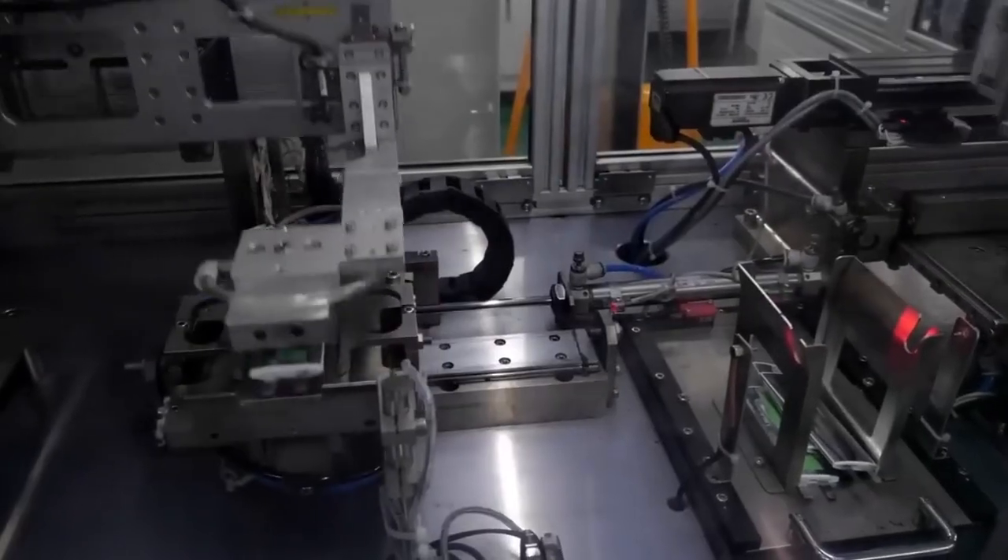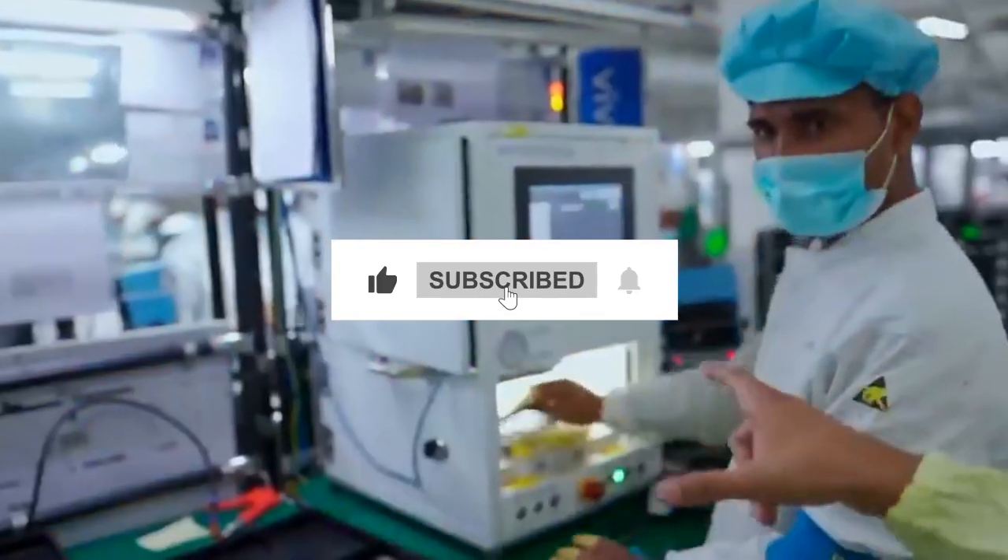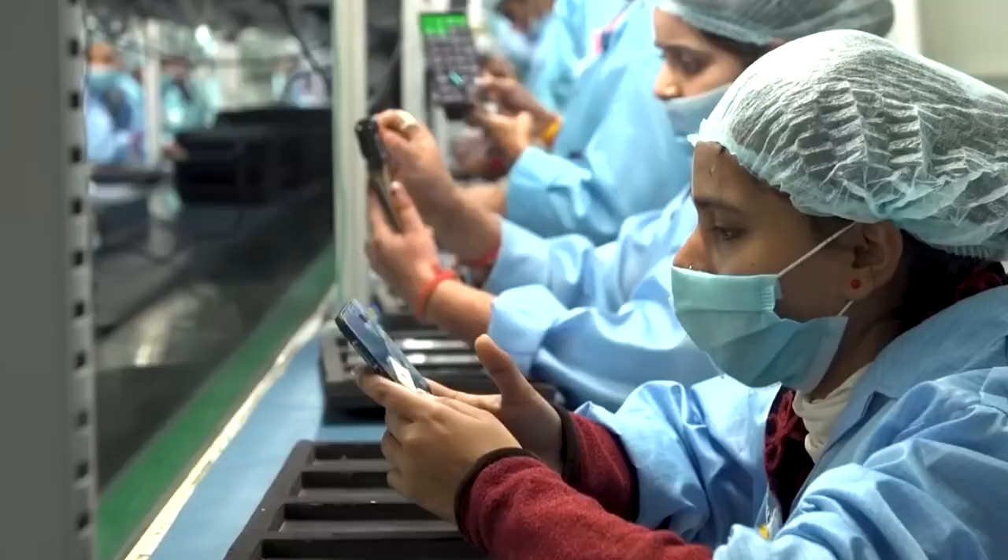If you enjoy exploring cool tech stories like this, don't forget to hit that like button and subscribe to the channel so you never miss an update. Let's jump right in.